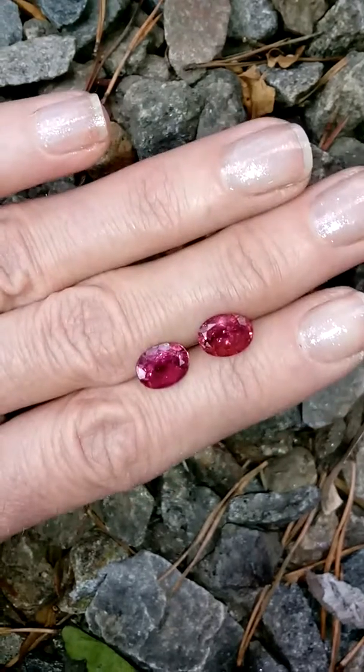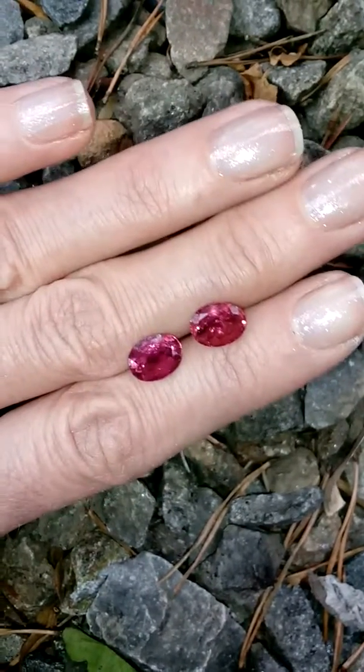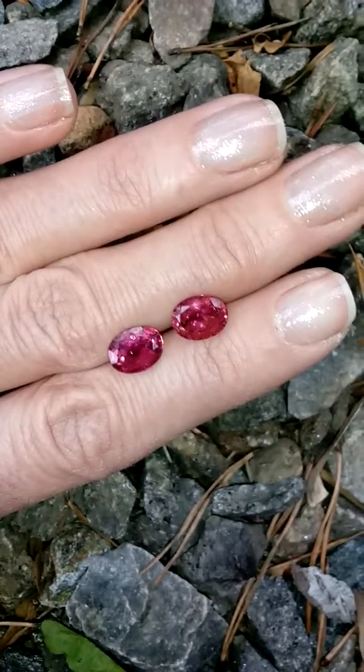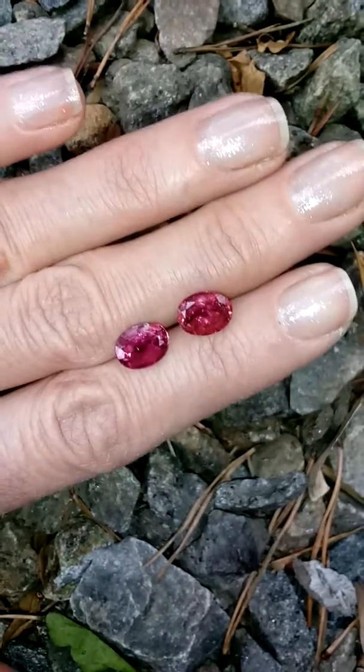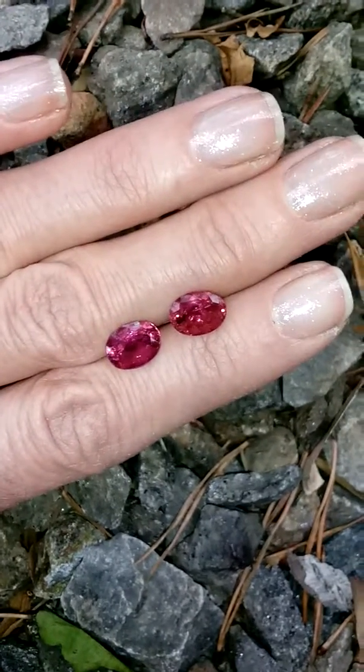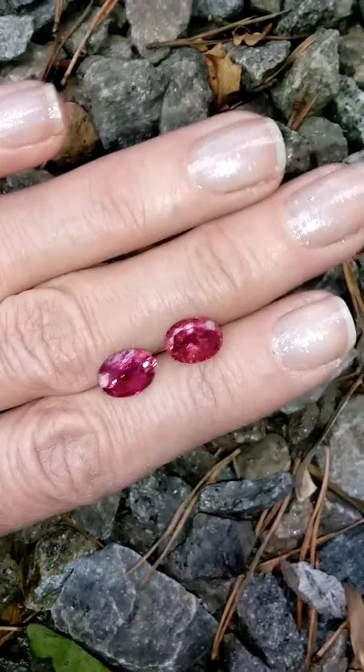These are very, very nice, very bright in color, and this material was cut back in 2001 in Sri Lanka from a large portion of Dana's rough that he had sent over to be cut. These are very lovely. Thank you for looking and have a great day.